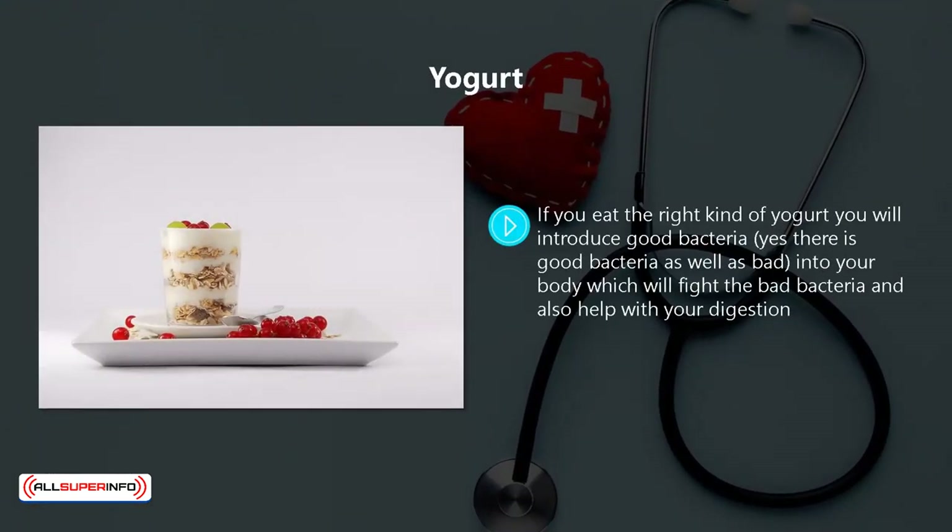Yogurt. If you eat the right kind of yogurt, you will introduce good bacteria — yes, there is good bacteria as well as bad — into your body, which will fight the bad bacteria and also help with your digestion.